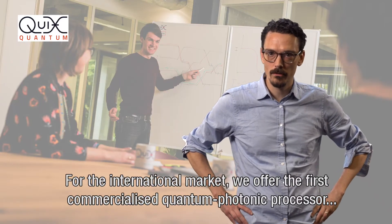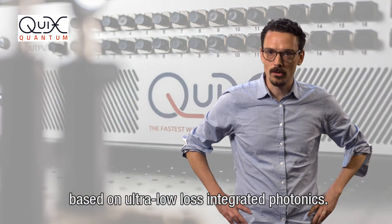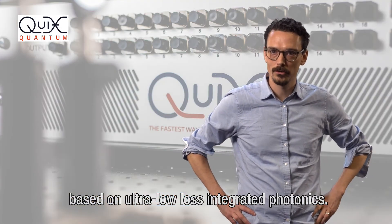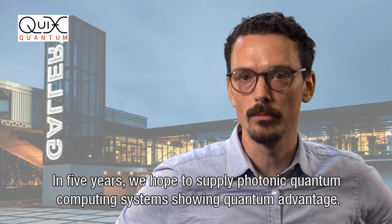For the international market we offer the first commercialized quantum photonic processor based on ultra-low loss integrated photonics. In five years we hope to supply photonic quantum computing systems showing quantum advantage.